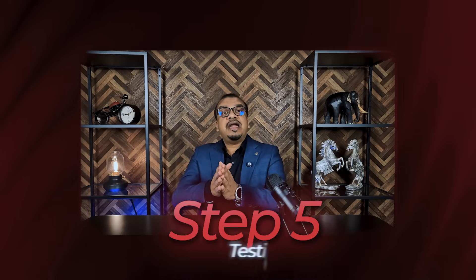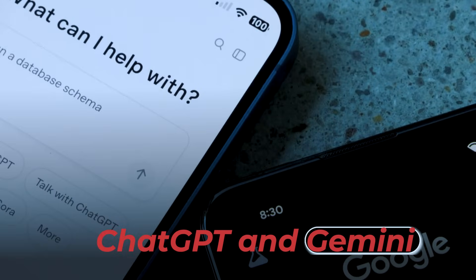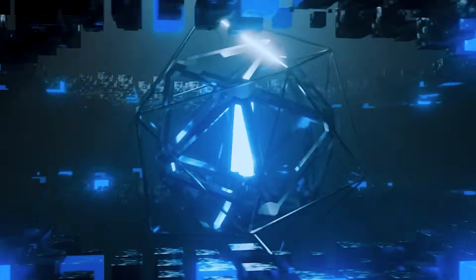Step 5: Testing and AI Readability Validation. Finally, we test your site using AI Search Simulators. We run your queries through ChatGPT and Gemini to check whether your brand is recognized and how your content appears in AI responses. Only when it passes our geo-readability score do we deliver it to the client.